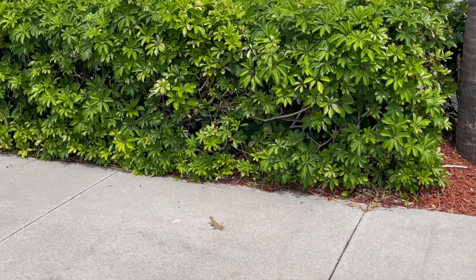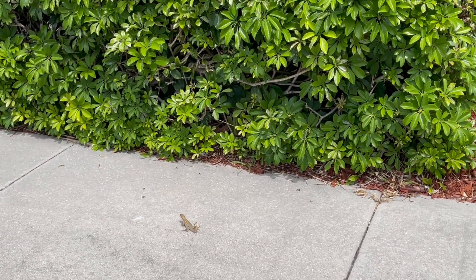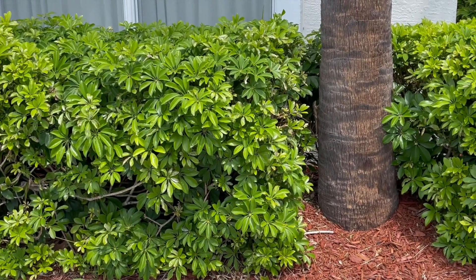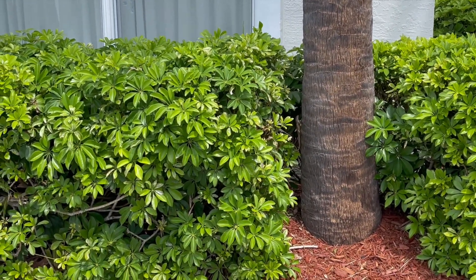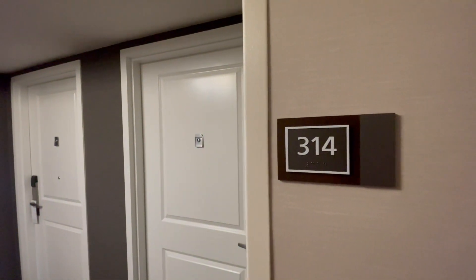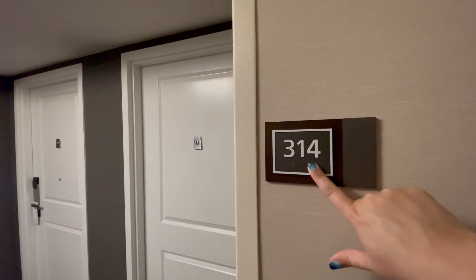Our first lizards of the trip, and they are big! There's one right there and one hiding out in the tree. I don't think I've ever seen lizards that big — most of the time we just have the gnolls.